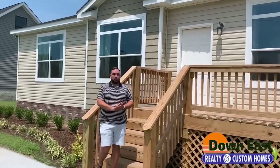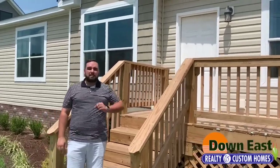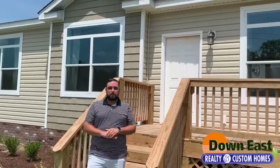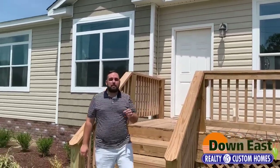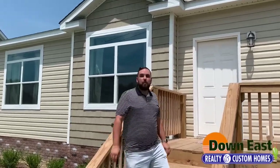We're back with another walk-through Wednesday on one of our showcase homes here in New Bern, North Carolina. It is Down East Realty and Custom Homes. This is our Blue Ridge Max Supreme and I want to take a quick tour through this home. It is a beautiful house and we're the only place that you can actually see it in person. Come on inside and we'll take a quick tour.